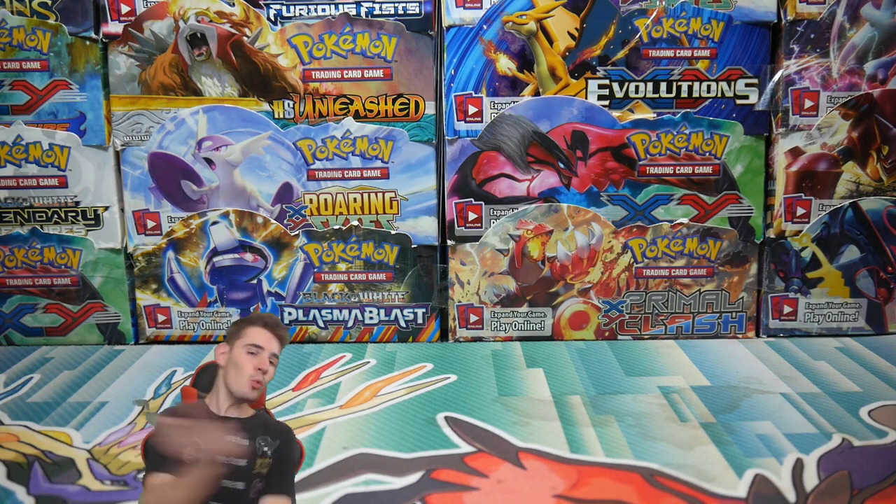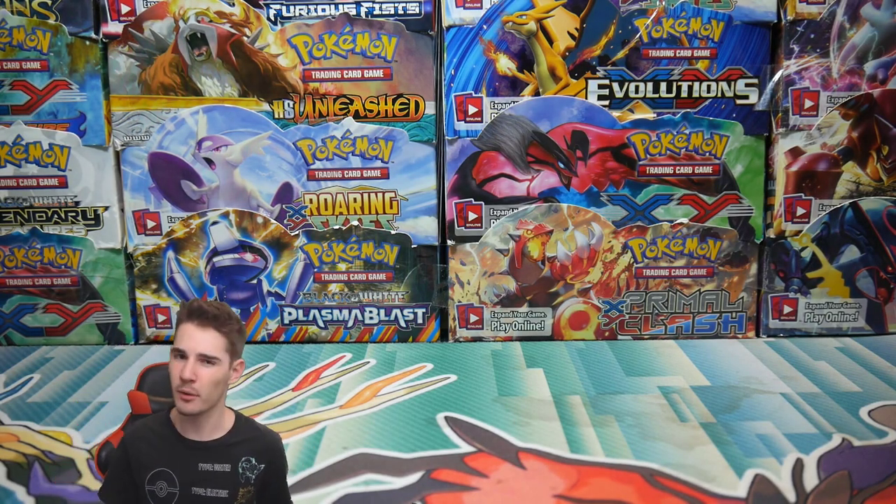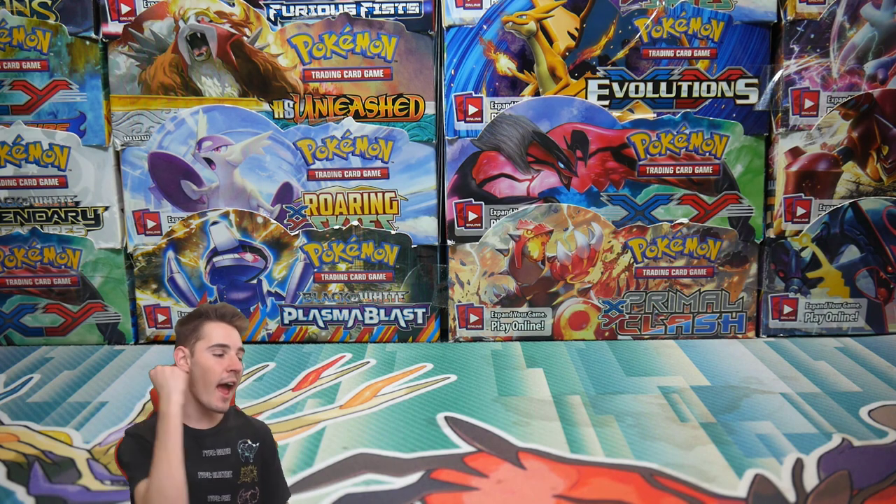Hey guys, what is going on? Booster Kings here with another Pokemon video, and in today's video we have...